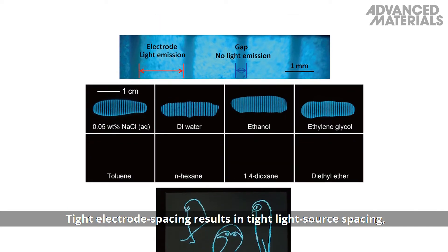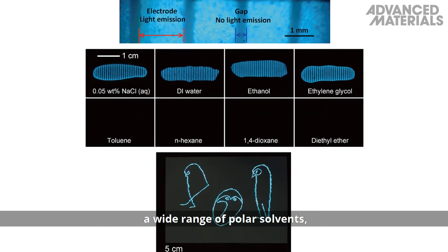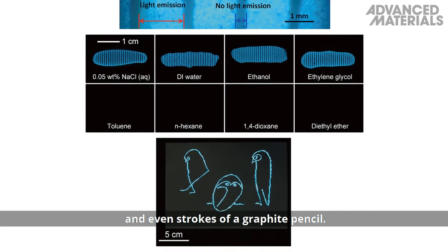Tight electrode spacing results in tight light source spacing, and stable bridging is achieved by a wide range of polar solvents, and even strokes of a graphite pencil.